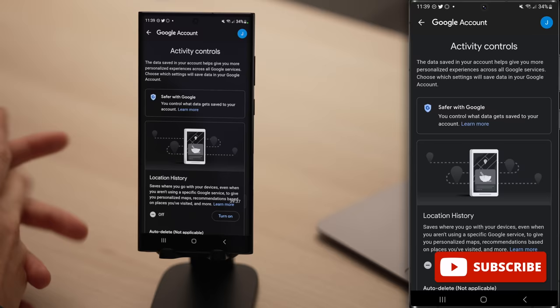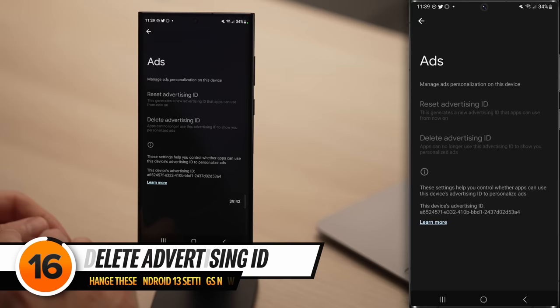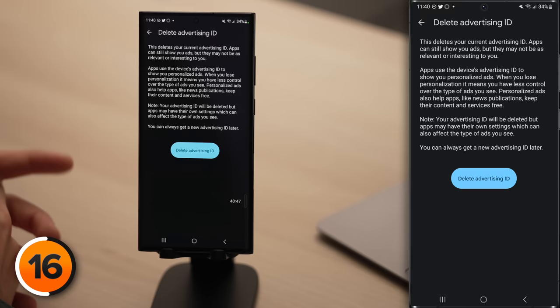Next, tap back to the upper left-hand corner, then tap on Ads, and tap Delete Advertising ID. Even if you turn off personalized ads, that's just turning it off moving forward — advertisers can still see what you've done in the past. Turning this off deletes that data. Tap Delete Advertising ID and you're all set.